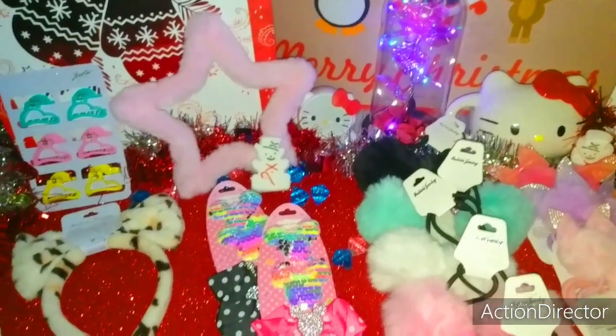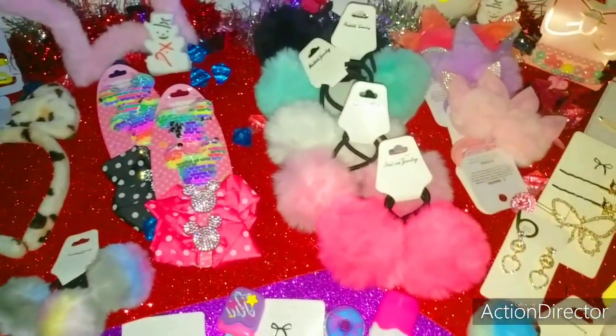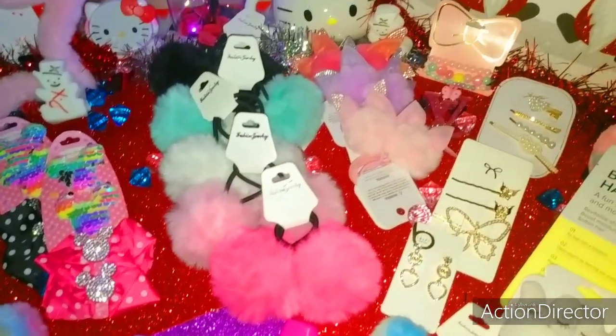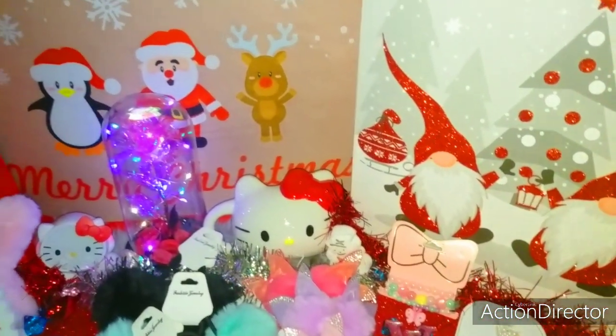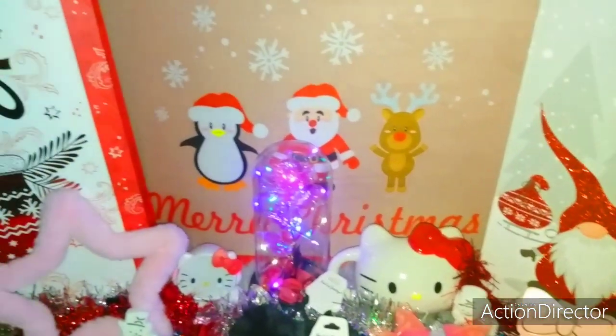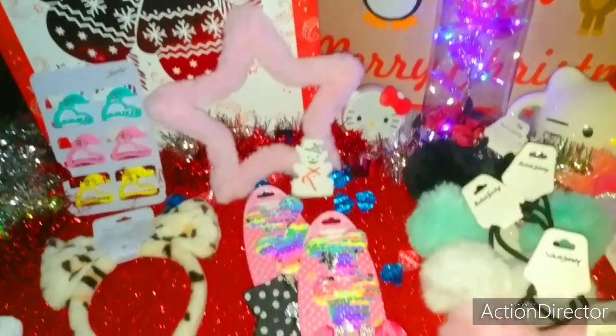Welcome to my channel. Today's video I have for you a Girly Glam Accessory Haul. If you're interested in seeing what I purchased, then just please keep watching. I'm just showing you a little bit of my holiday-ish background, and let's get started.